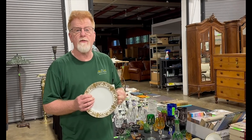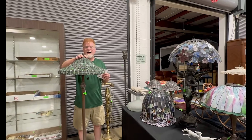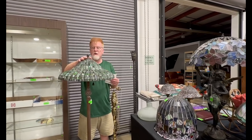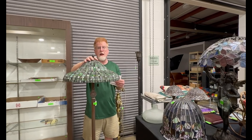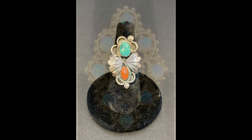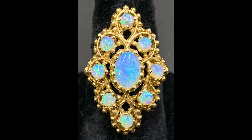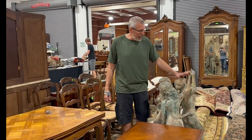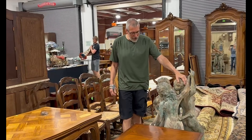This great set of Noritake China came in at $624, and this Tiffany style floor lamp — the hammer price on that was $585. Jewelry was a real hot topic last night: the old pawn ring came in at $227, and we had a really nice opal ring at $429.